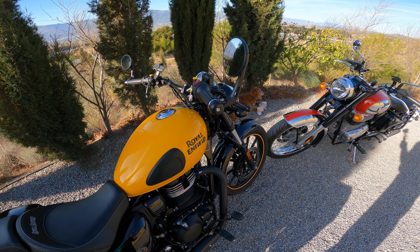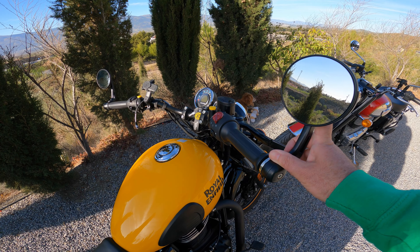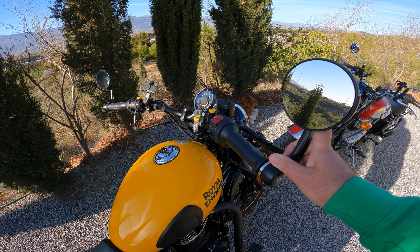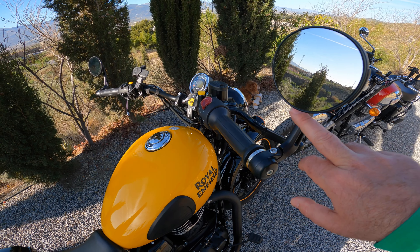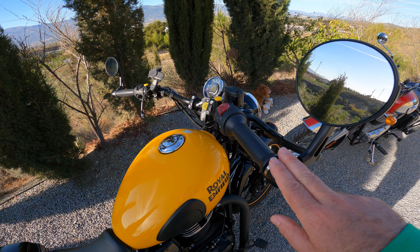In terms of spec, I think the Meteor is slightly better specced, particularly considering it was a thousand euros cheaper than the Classic. When I bought my Meteor they were fitting the Tripper Pod as standard — which they no longer do unfortunately — but with an app update about a year after I bought the bike, the Tripper actually became effective and works really well. On my Meteor I have the Tripper Pod, and what you also get on the Meteor which you don't get on the Classic is a gear indicator. The Classic has no gear indicator in the LCD part of the display, which I think is a bit of an omission — fourth and fifth gear ratios are pretty close, so quite often I'm not completely sure whether I'm in fifth or still in fourth.